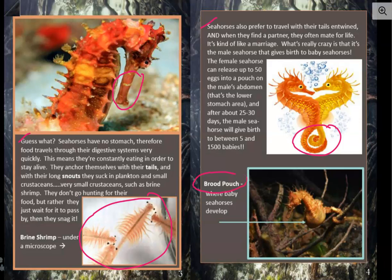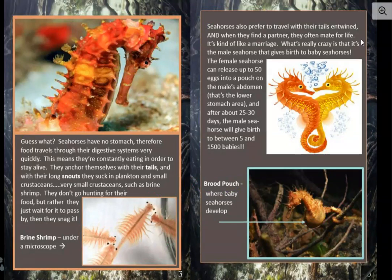The female seahorse can release up to 50 eggs into a pouch on the male's abdomen. That is a brood pouch, and we can see it right here — that's where the baby seahorses develop. And also, you see right here where the tail is around this limb? That's what they mean when they said seahorses anchor themselves to something and then snag food when it passes by. That tail wrapped around that limb is the seahorse anchoring itself. Anchoring means it holds it down so it doesn't just float.